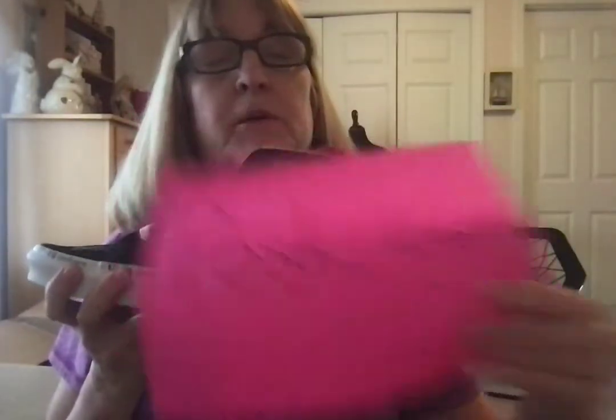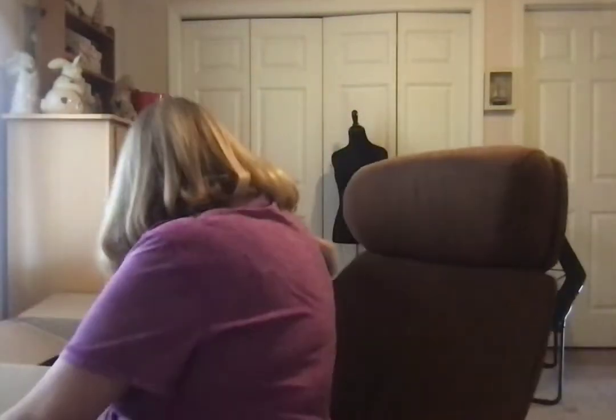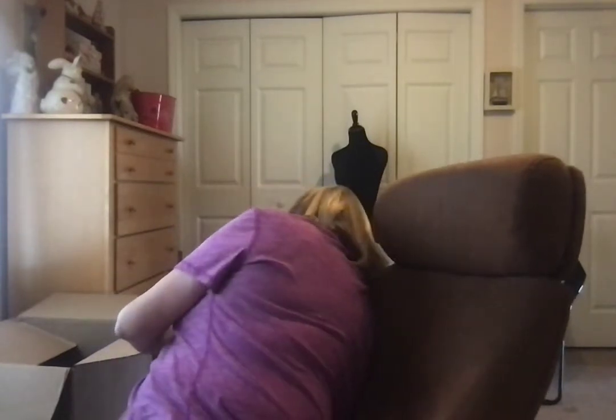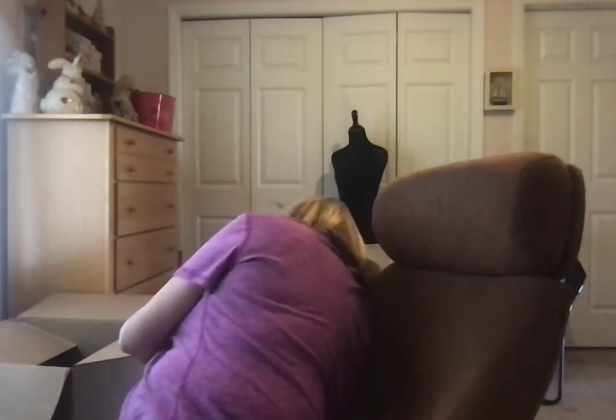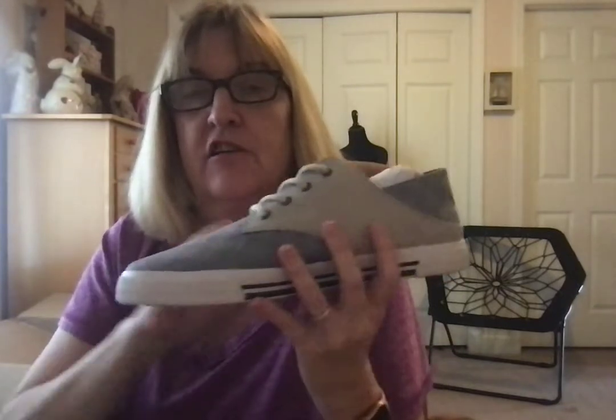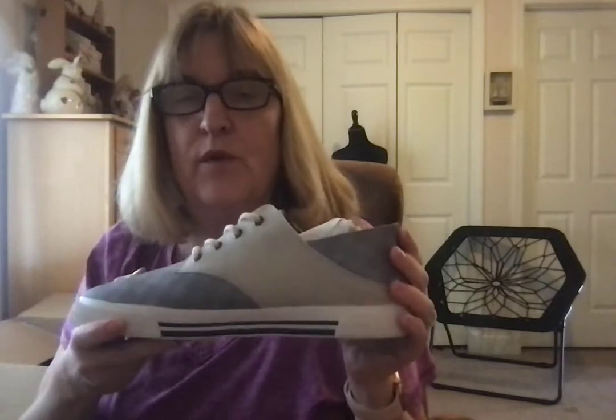Last but not least, these shoes — which I love — are Penguin by Munsingwear, and these are my son's size so I just don't know what to do about that yet. I love these. I like shoes like this — they're sporty, but you can get away with wearing them to more places where you want to be semi-dressy.